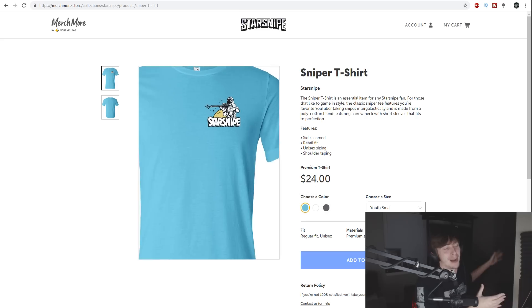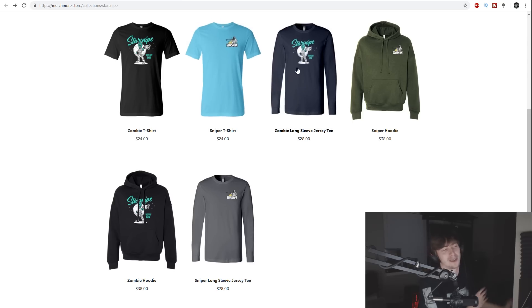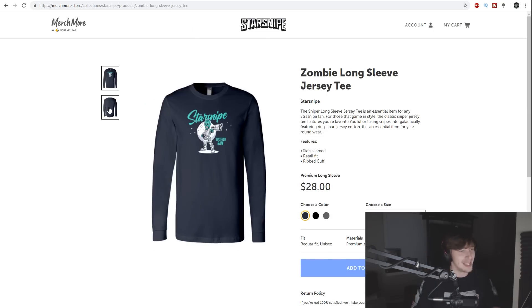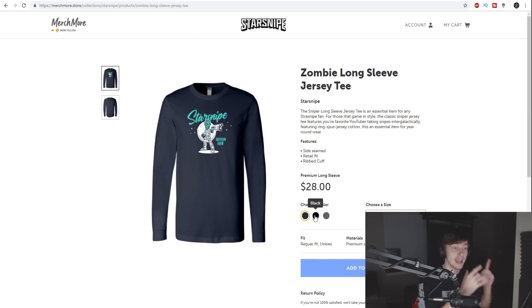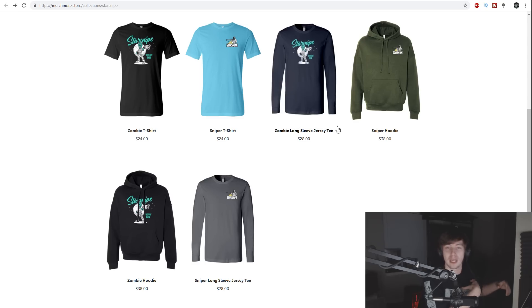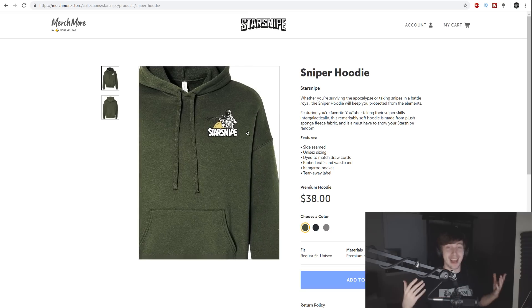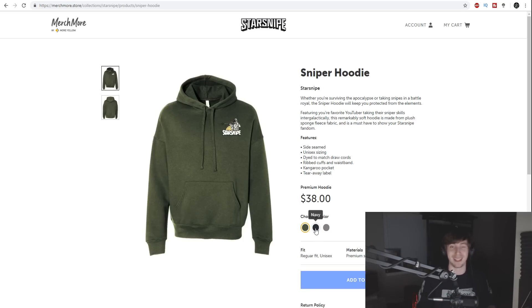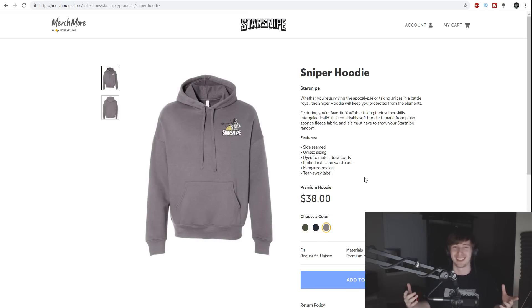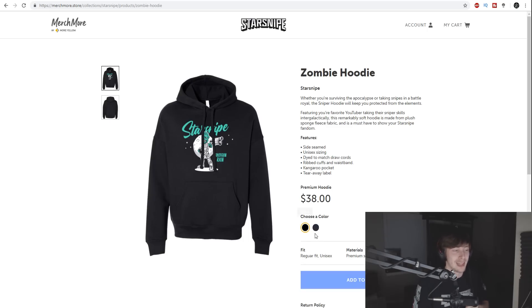We've got two designs to begin with. The first is a zombie holding a shotgun out in space with an awesome 'Star Snipe' cursive in the back. The second is a bit more low-key — a logo in the upper left corner of your shirt showcasing an astronaut sniper in space, because that's pretty much as 'Star Snipe' as it gets.